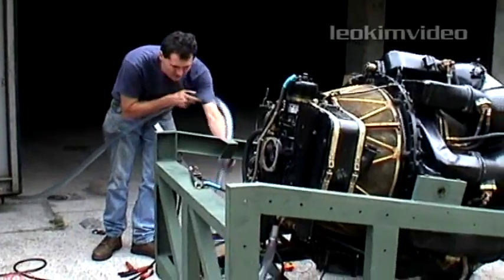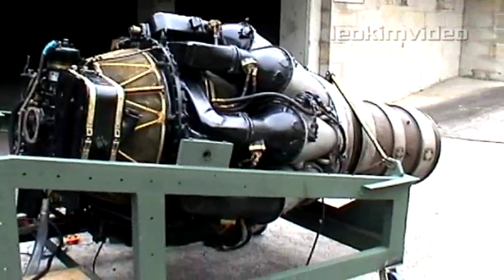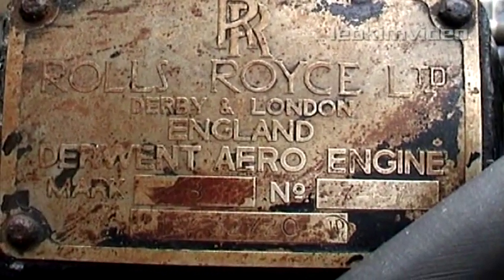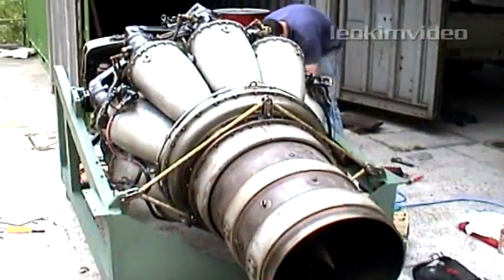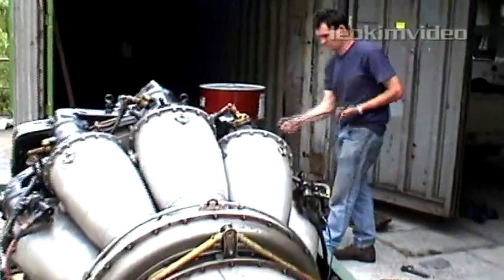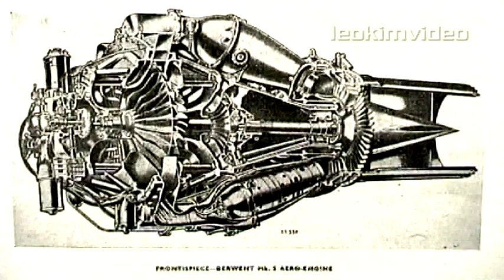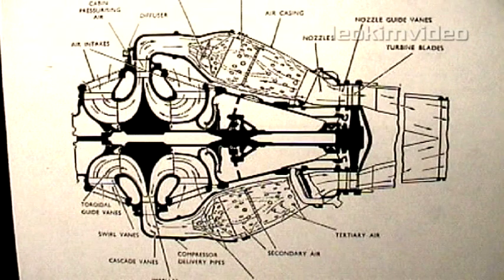The Rolls-Royce Derwent could be described as a classic gas turbine engine. It was developed from the Whittle W2B engine when Rolls-Royce took over the project in 1943. This engine was fitted to the Gloucester Meteor. The Derwent is a very simple engine — it uses a single-stage, double-sided centrifugal compressor which feeds nine combustion chambers.